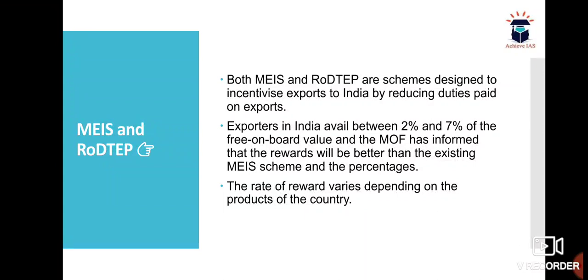Both MEIS and RODTEP are schemes designed to incentivize exports from India by reducing duties paid on exports. Exporters in India avail between 2% and 7% of the Free On Board value. The Ministry of Finance has informed that the rewards under RODTEP will be better than the existing MEIS scheme, and the rate of reward varies depending on the product and the country.